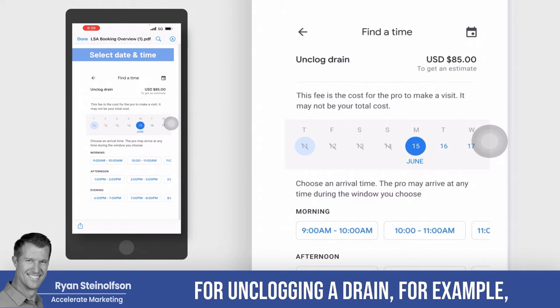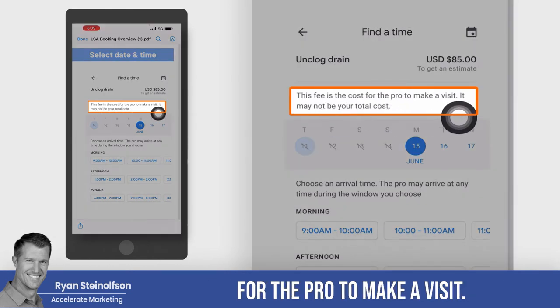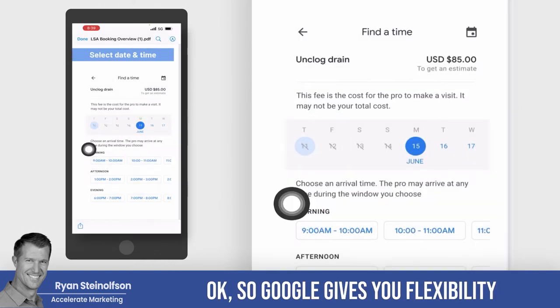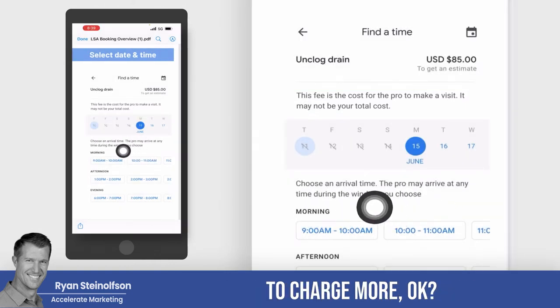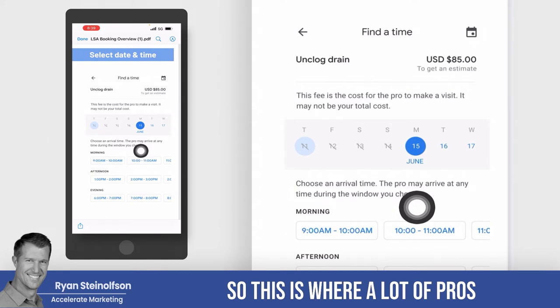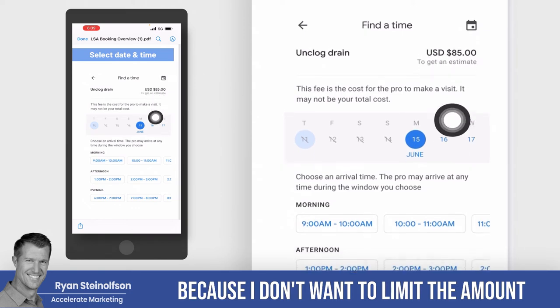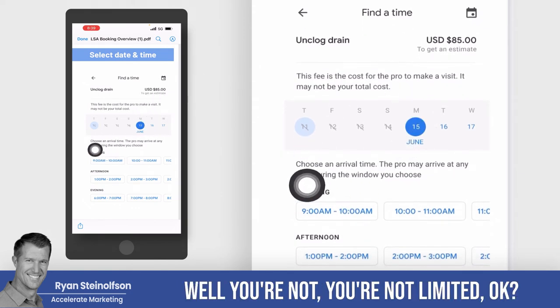For unclogging a drain, for example, you can see that the fee shown is the cost for the pro to make a visit — it may not be your total cost. Google gives you flexibility to charge more. A lot of pros or businesses are resistant to doing this because they think it will limit the amount they can charge — but you're not limited.